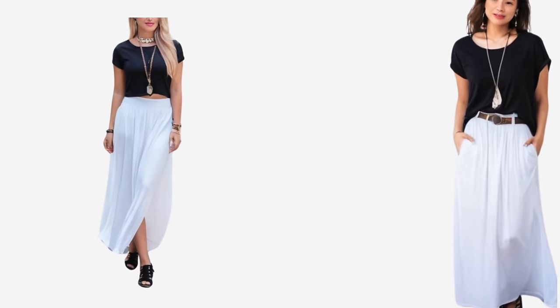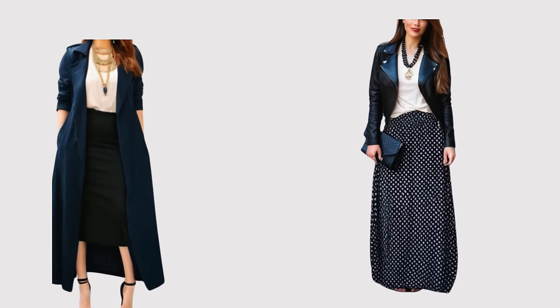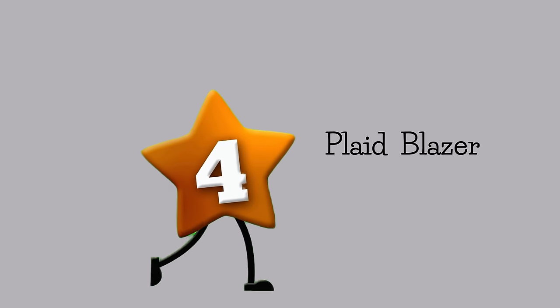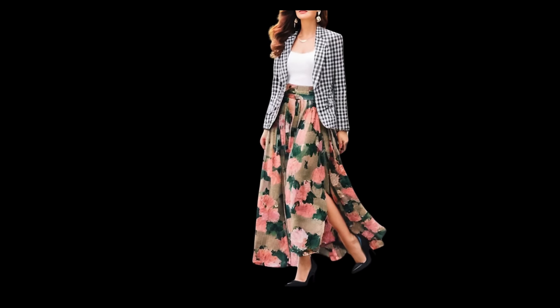Another great outfit idea is black and white — I love this because black and white is perfect for practically any occasion, from work to a holiday dinner party. A bold floral maxi skirt is already a statement piece, but it can handle another major outfit element like a full-length plaid coat for a complete look. The key here is keeping the very different patterns in the same color family.